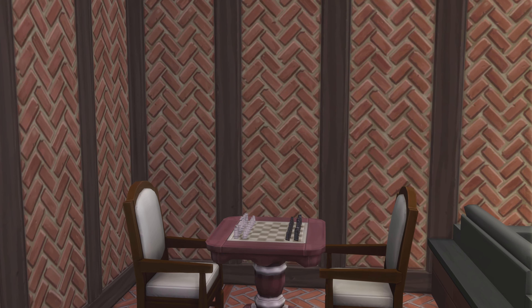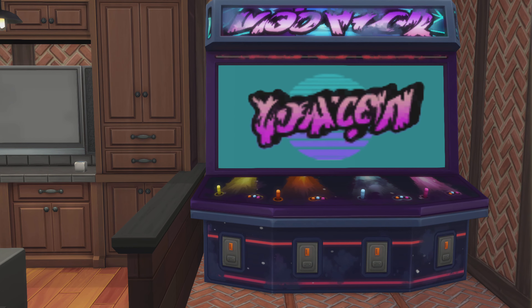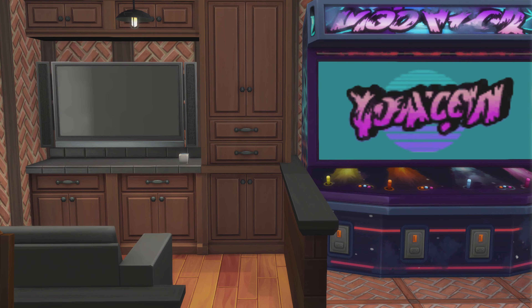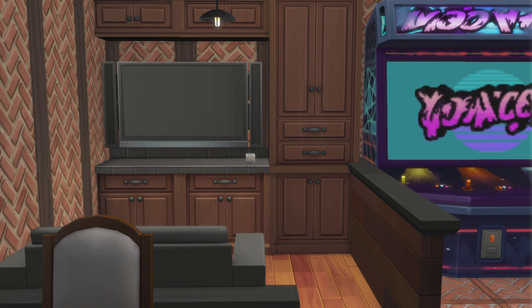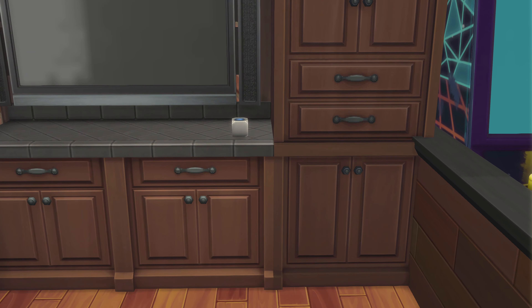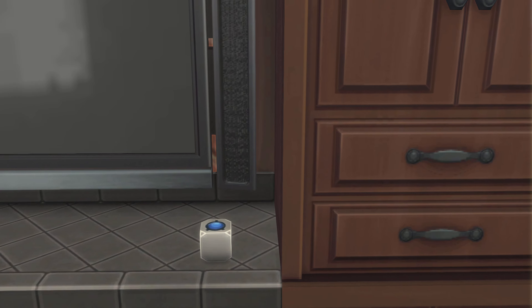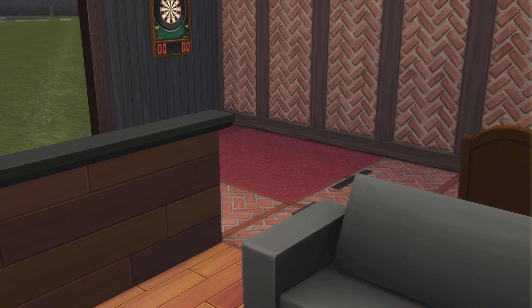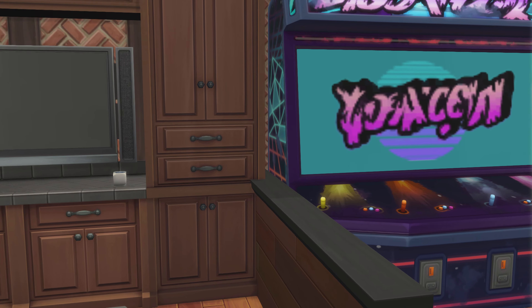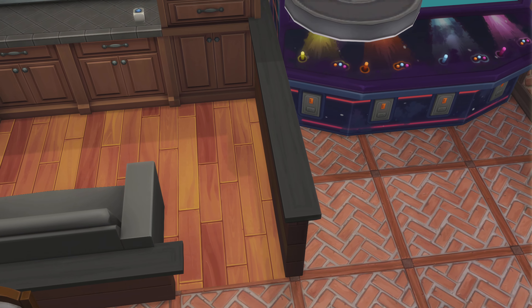This looks like a fun room, especially with that big bad boy that takes up a lot of room. The TV area looks nice and comfy. All in all, that's a nice little room — for a game room anyways. Alright, let's take a downward look.